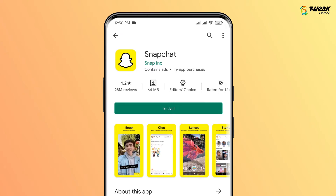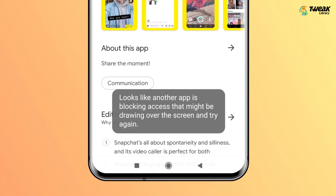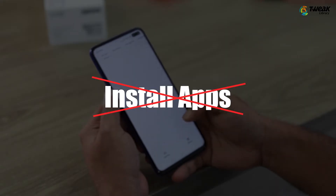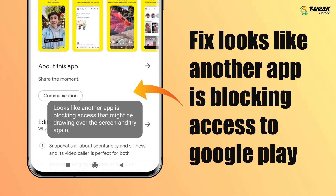Are you getting a 'Looks Like Another App is Blocking Access to Google Play' error on the Google Play Store? If you are experiencing this error, you won't be able to install apps, update apps, or make a payment. But worry not, we will tell you some of the methods to fix this error on the Google Play Store.